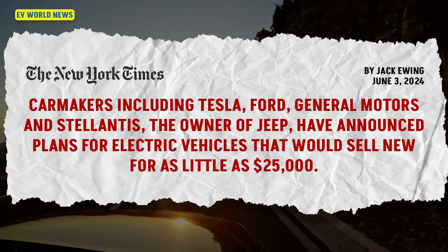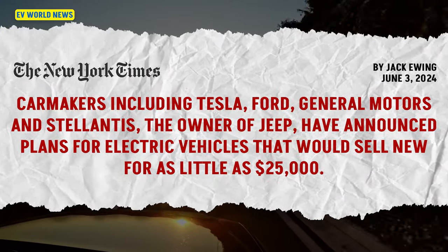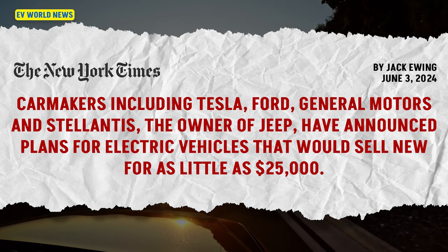I get people all the time saying batteries are going down in price? They're always telling me there's not enough lithium. But if there wasn't enough lithium, batteries wouldn't have halved in price in the last two years. This article quotes that car makers from Tesla, Ford, GM, and Stellantis — which owns Jeep — have announced plans for EVs that would sell new for as little as $25,000. When you start putting in tax credits, those are going to be some really inexpensive cars.